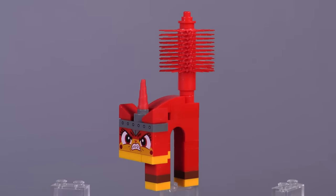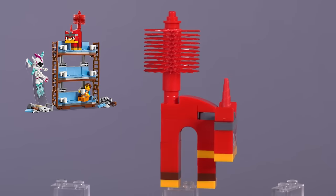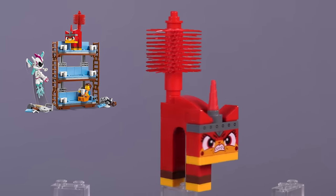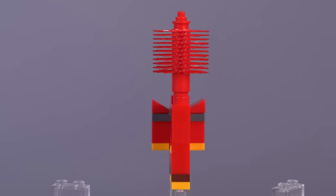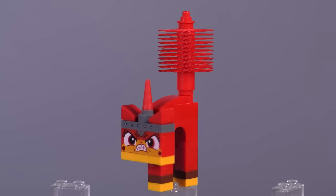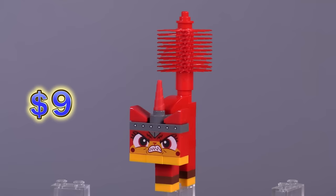Moving down the line, from Emmett's Triple-Decker Couch Mech comes the Unikitty Rampage Kitty. Obviously the face print is unique to just this minifigure. And also this is the only time that brush piece comes in red, which is super, super rare. That's a $9 fig for a relatively cheap set, so you know that's a pretty wanted fig.